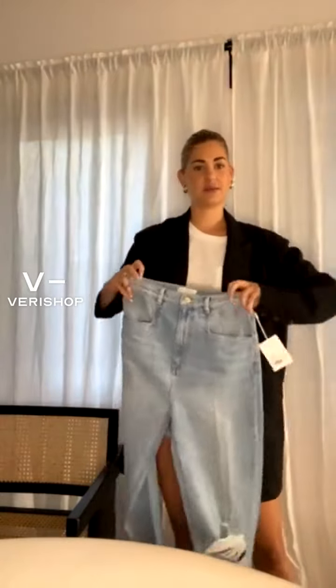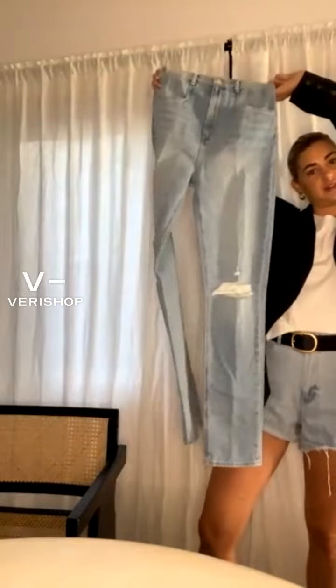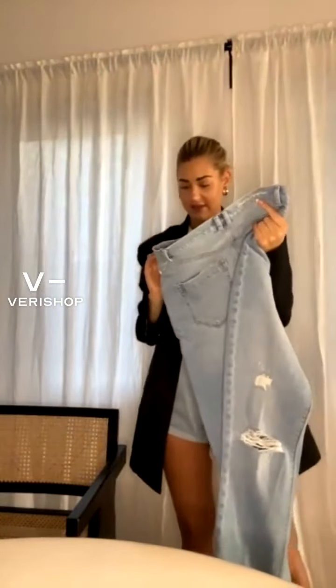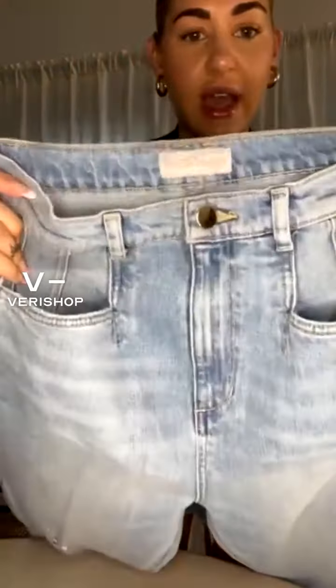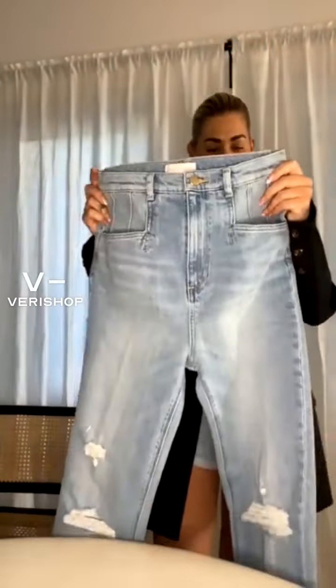It's just a very straight leg — not too skinny. I feel like the super skinny denim days are over. These are adorable and they fit so well. I got these in a 28, and they fit me, so I would say stay true to size. These are the Geordi super high rise jean in the color Lake.